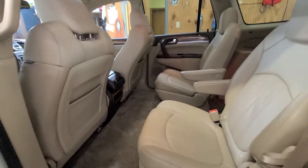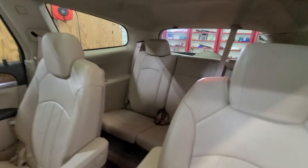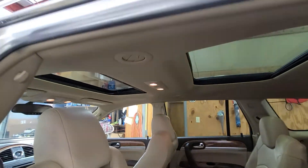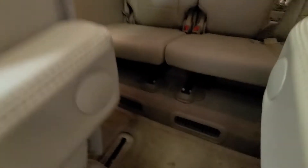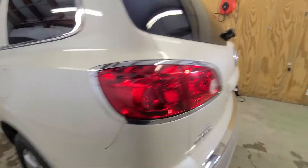This vehicle has second row captain's chairs, which are really nice. There's your third row bench, so this vehicle is a seven passenger — two in the front, two in the second row, and three in the back. There's that big sunroof I mentioned. For climate, you have vents in the ceiling for your rear passengers and also vents in the floor. So if they want the heat on the floor they can, or up above — that's a good design feature by Buick and GM, thinking of the rear passengers.